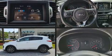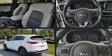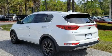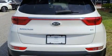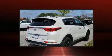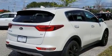Discerning drivers will appreciate the 2019 Kia Sportage. With less than 40,000 miles on the odometer, this four-door sport utility vehicle prioritizes comfort, safety, and convenience. It features an automatic transmission, front-wheel drive, and a 2.4-liter four-cylinder engine.